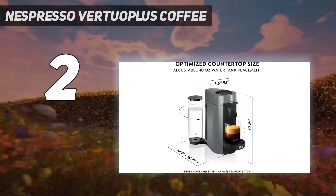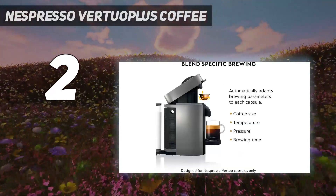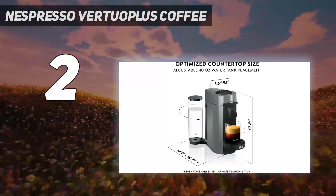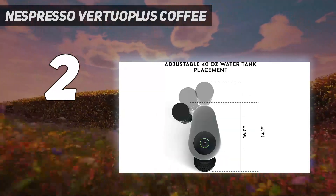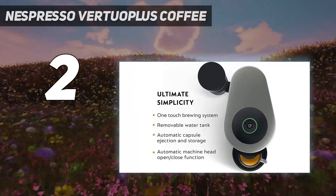Choose from 5 drink types: espresso, double espresso, gran lungo, mug, and alto. Another noteworthy perk is that Nespresso recycles used pods if you send them back to the company, and the brand's newest Virtuo machine is made with 54% recycled plastic. Finally, you can't beat the price, and it requires barely any cleanup.